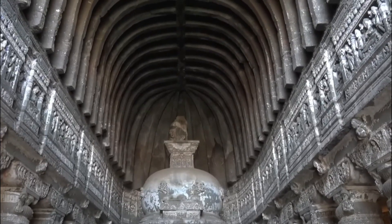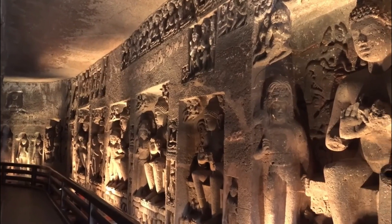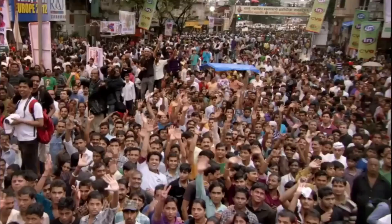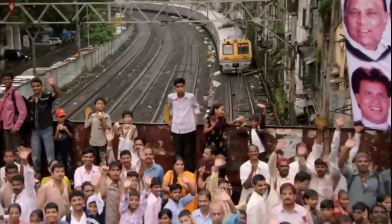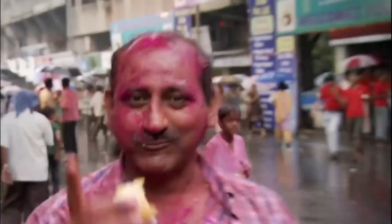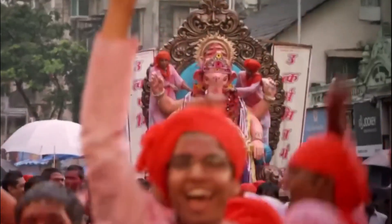Legend has it that the fort was named after the deity Hari, an incarnation of Lord Vishnu, and Harihar means the abode of Hari. The local people believe that the fort was built to honor the deity and sought his blessings for protection.